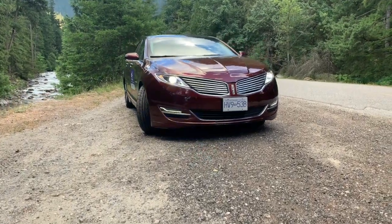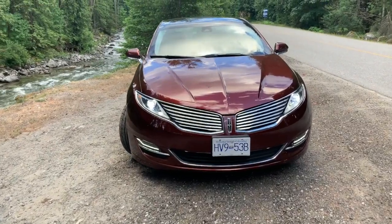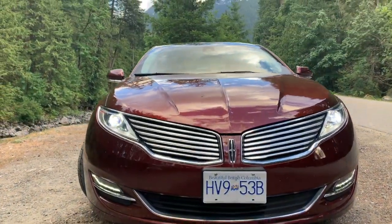I'm just kidding guys. This is my 2015 Lincoln MKZ Hybrid and it doesn't quite sound like a Trackhawk. This is what it actually sounds like.